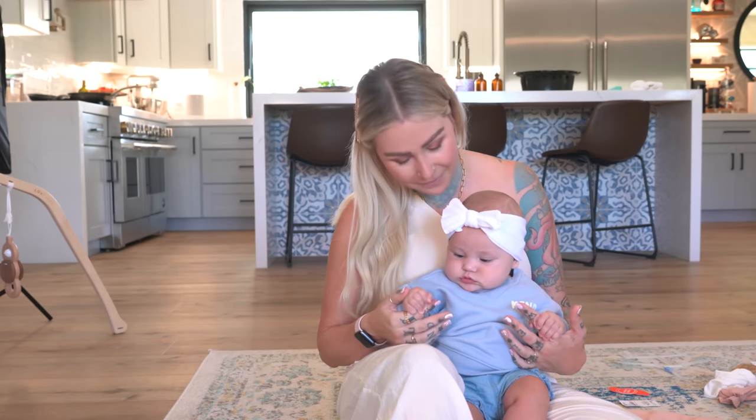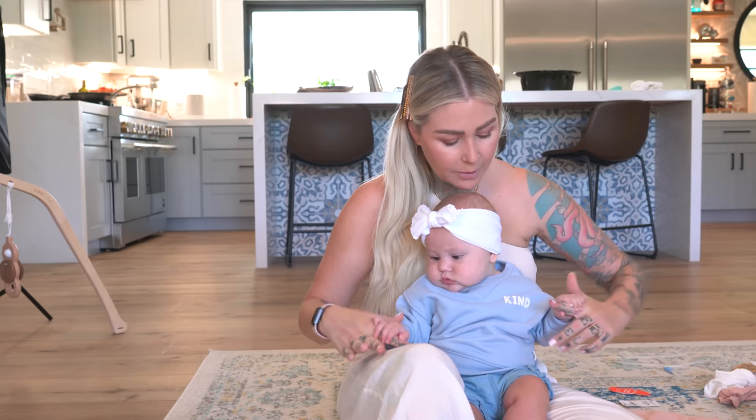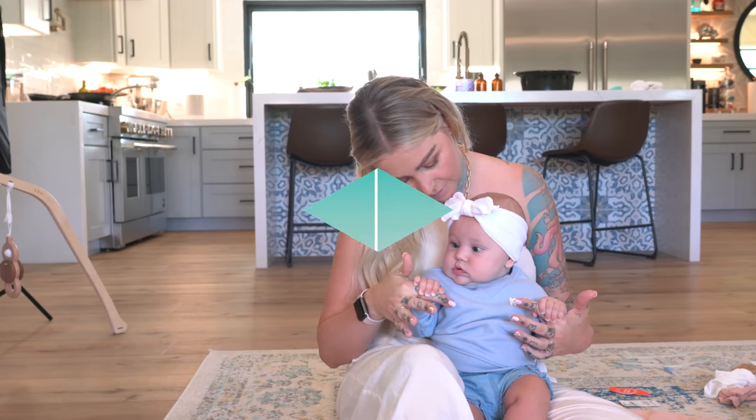Are you laughing? Is it nap time? It's nap time — so let's get you out of this and go take a nap. Can I have my fingers back so I can put you down?